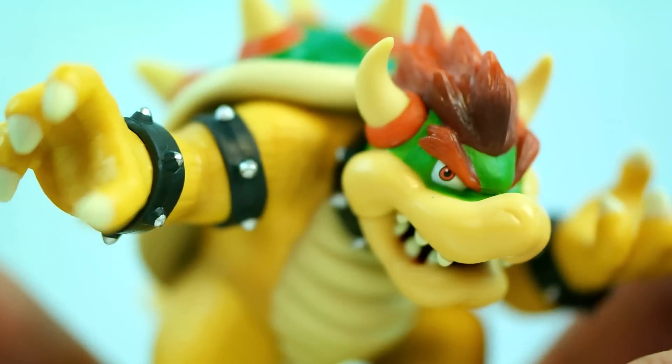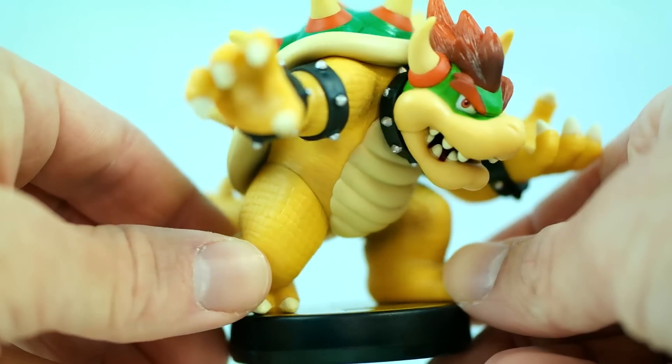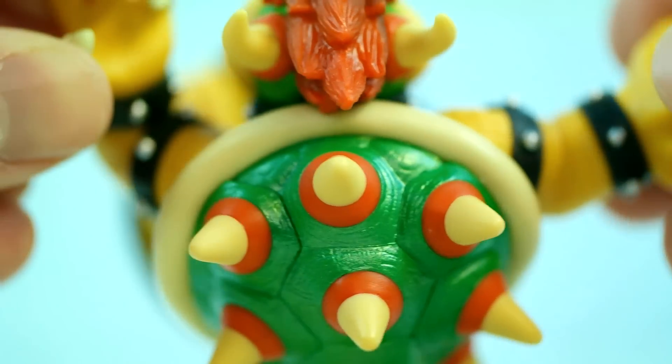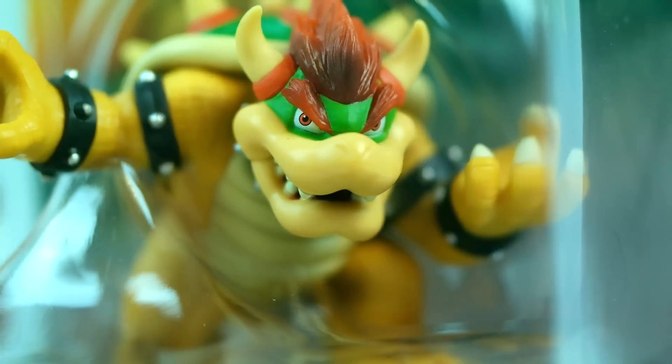Especially in Mario Kart 64, so this amiibo was very exciting to get a hold of. Right off the bat you can feel the weight difference in this figure compared to the others — it truly feels like the hefty fighter Bowser is, even in the box.